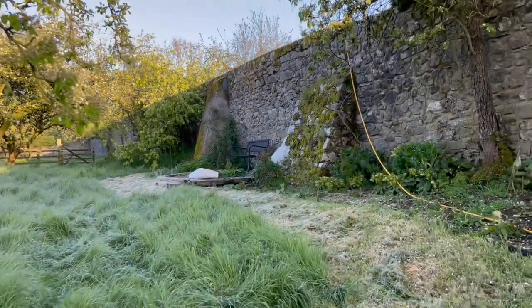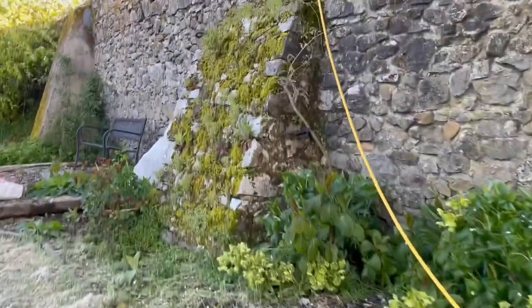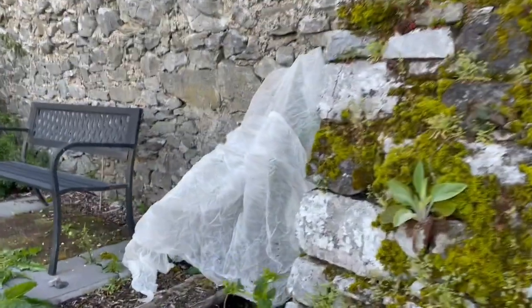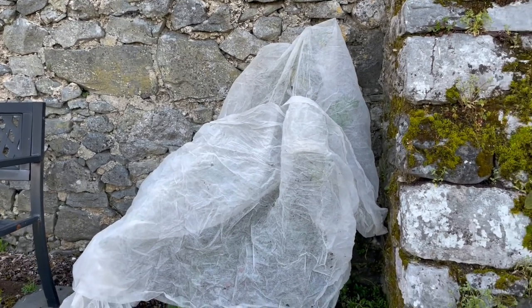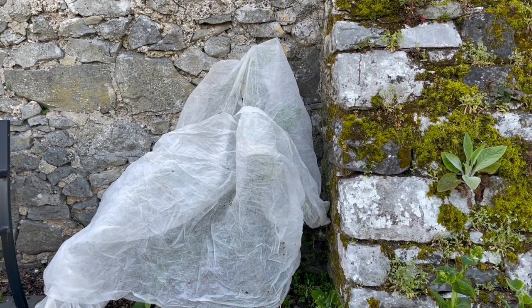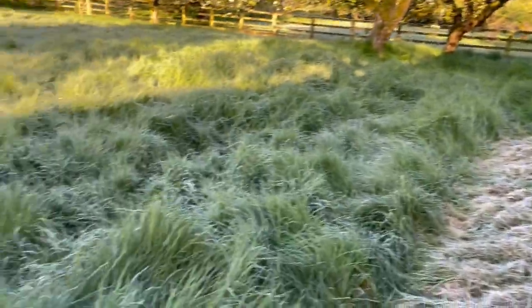Up here is my lobster claw, covered in this fleece. So hopefully it will be okay under the fleece. I'm not going to open it yet, because everything is still very, very frosty.